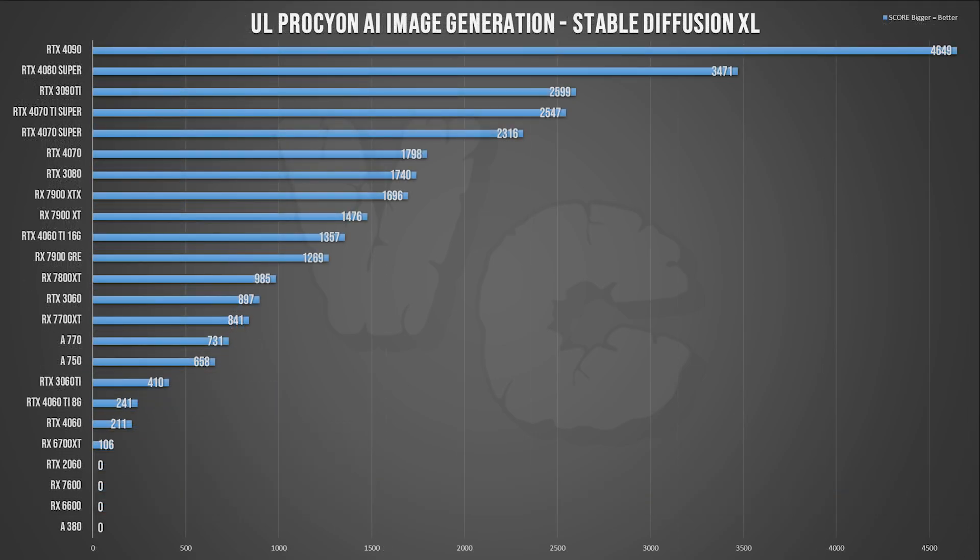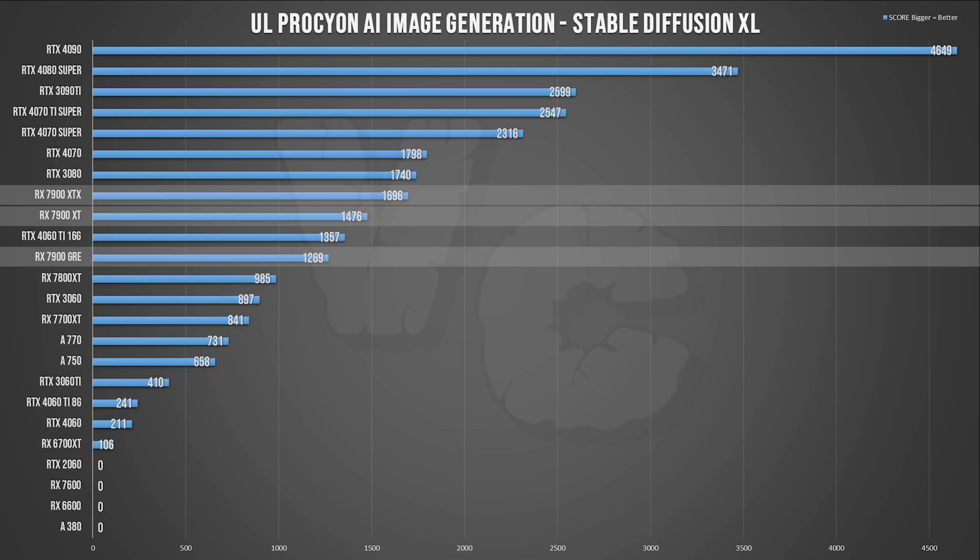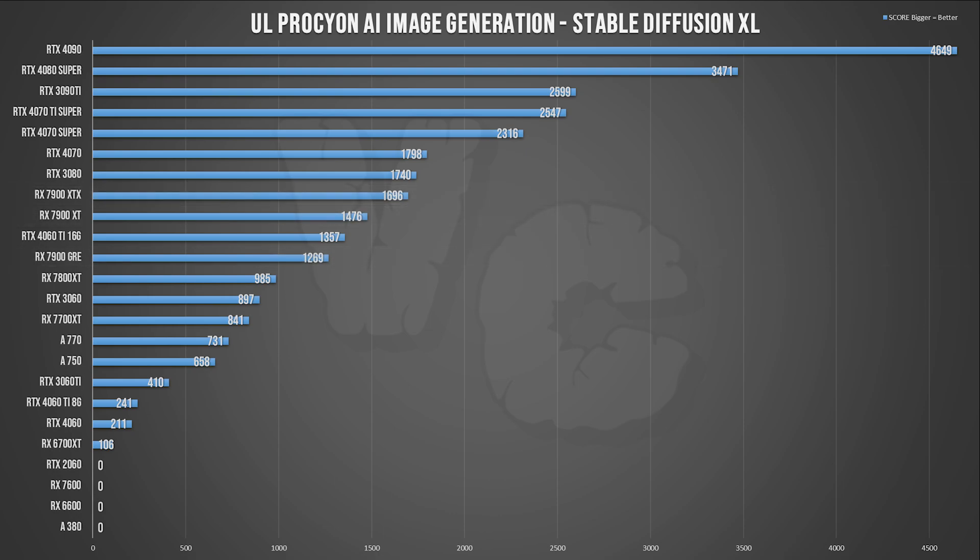Stable Diffusion XL is a heavier load for the GPU and also on VRAM requirements. Score-wise, it's still a huge win for the 4090. Interestingly, the 3090 Ti is in third position and behaving really well. Overall the ranking at the top doesn't change much — the 7900 XTX and GRE are still more or less between the 4060 16GB and the 4070. The 3080 10GB finds itself in the same spot as on SD 1.5 and performs pretty well in this test.